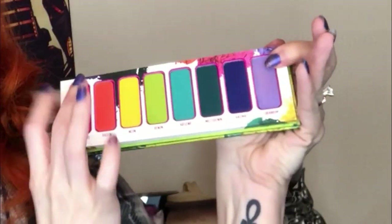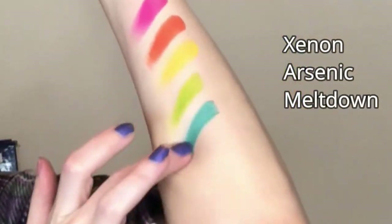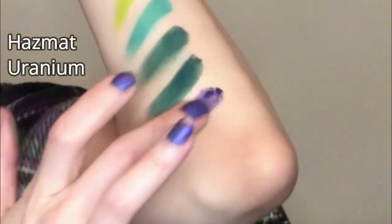Do you guys want to see swatches? I'm going to do them really quickly. Something I noticed while doing the swatches — as I touched Neon, Arsenic, and Uranium, there was a little bit of glitter that started peeking through. These all seem like matte shades, but there's a little bit of glitter in those three. Also, I consulted the website and the shade Uranium is not vegan. Melt is a cruelty-free brand; most of their products are vegan, but this particular shade is not.